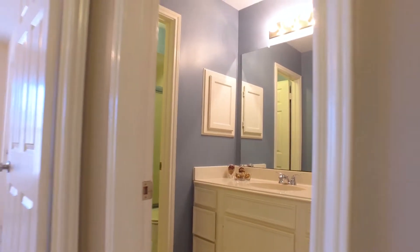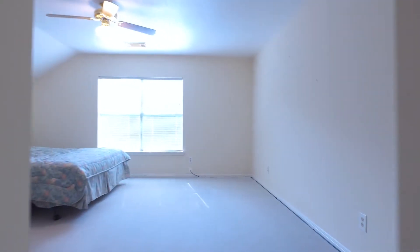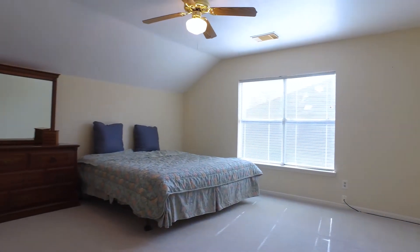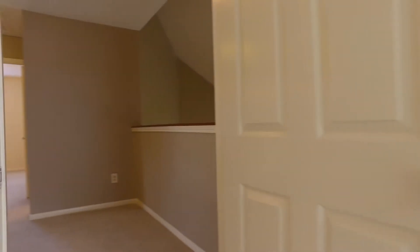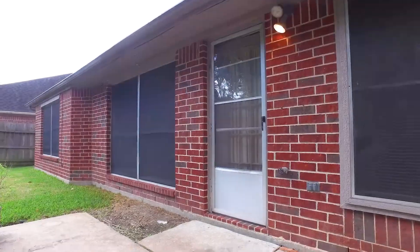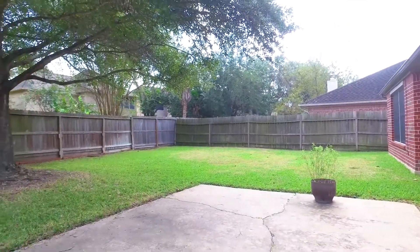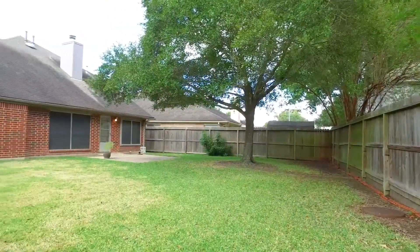Great news — this home did not flood during Hurricane Harvey. Look at these beautiful rooms; wouldn't you like to call this home your own? Contact the listing agent to get more information on this gorgeous home and come see it for yourself. With the easy-to-maintain, very private backyard, this home could be yours.